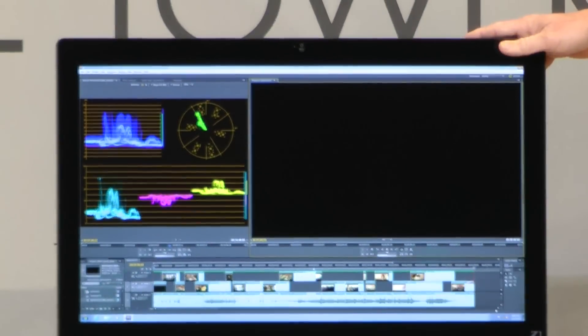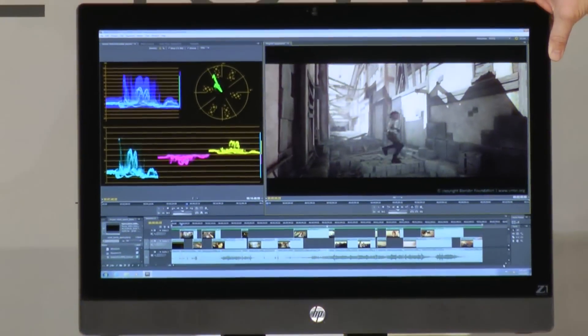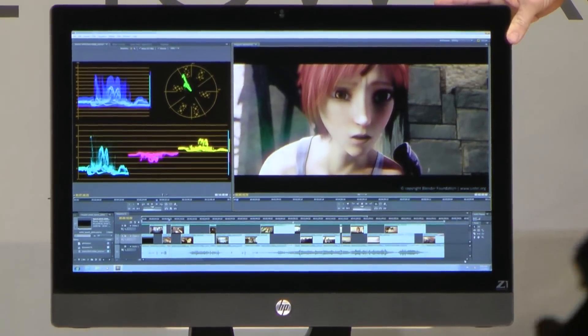It also has SRS premium sound speakers — a very high-fidelity solution for sound replication. We also have an array of microphones up front for stereo input. Very gorgeous design.